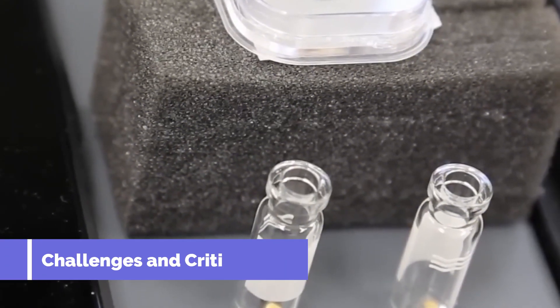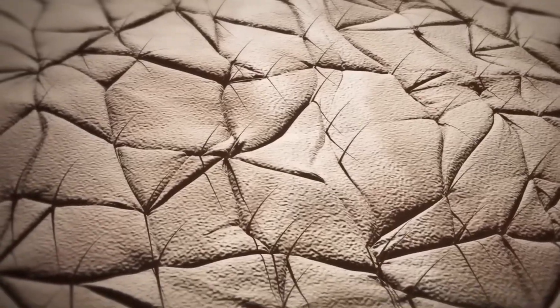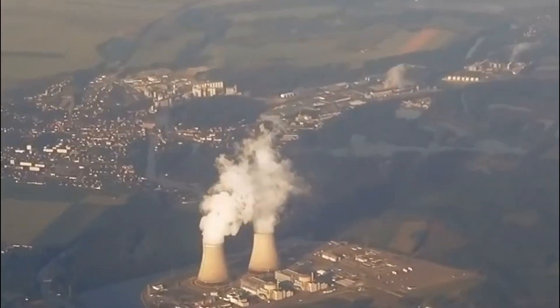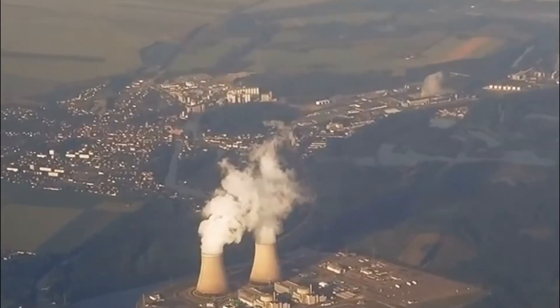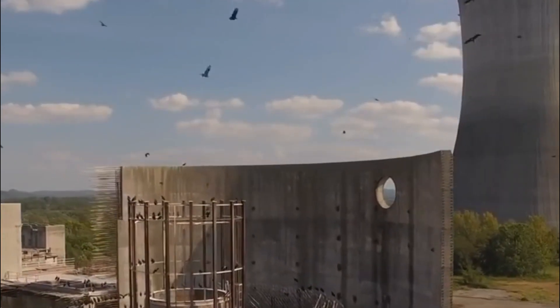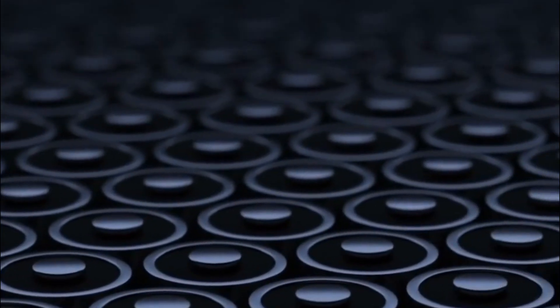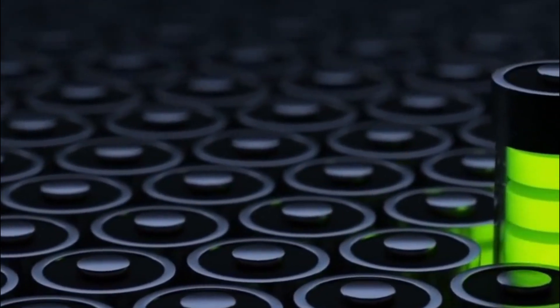While the nuclear diamond battery has a lot of potential, it's not without its challenges and criticisms. One of the main criticisms is that it relies on radioactive materials, which some people are understandably concerned about. The radioactive material used is typically a low-level radioactive material, which means it has a relatively low level of radiation and is considered safe for use. However, there are still concerns about the potential risks of using radioactive materials in any application, including the potential for leaks or accidents. There are also concerns about the cost of producing nuclear diamond batteries, as the materials and technology involved are currently quite expensive. While the cost is expected to decrease as production scales up, it may still be a barrier to widespread adoption in the near term.